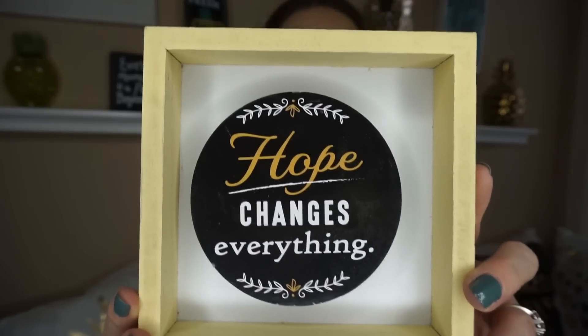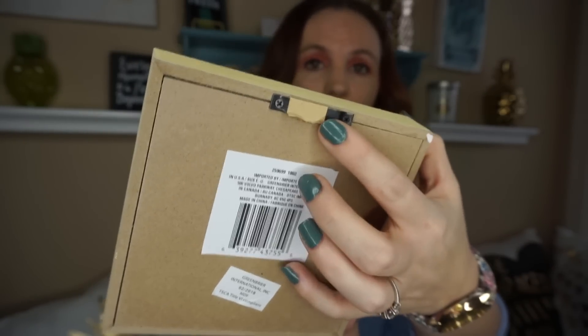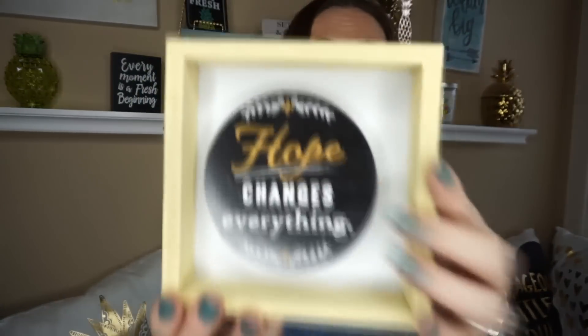So if you remember a while back we hauled the little shadow boxes with the pineapple in them — I found new ones. They came out with a whole bunch of new ones and I grabbed every one that I saw because I couldn't pick. The first one says 'Hope Changes Everything' and it's got a little hook so you can hang it on the wall, or you can set it on a shelf.